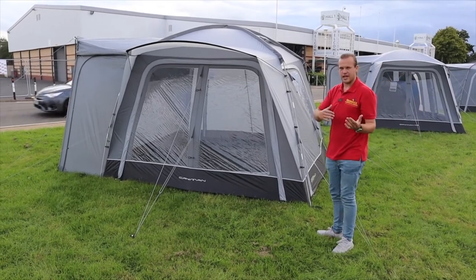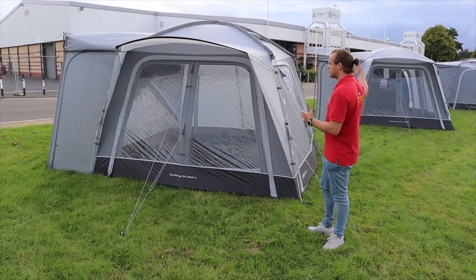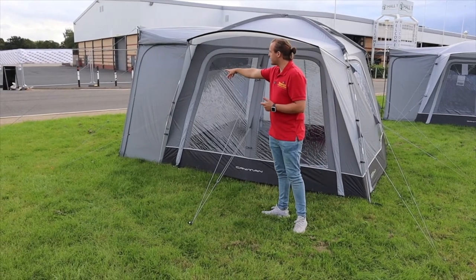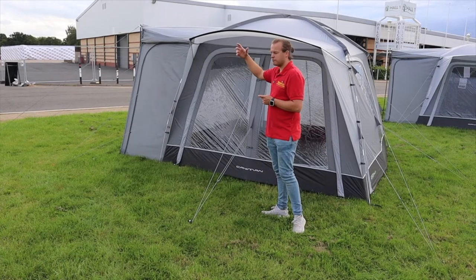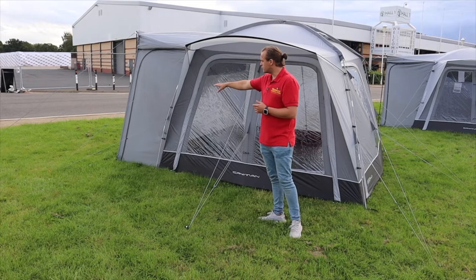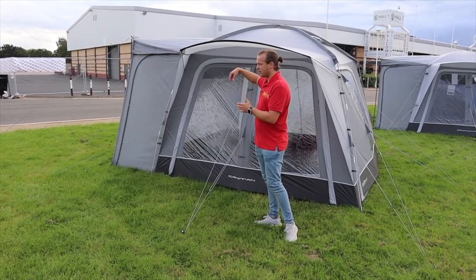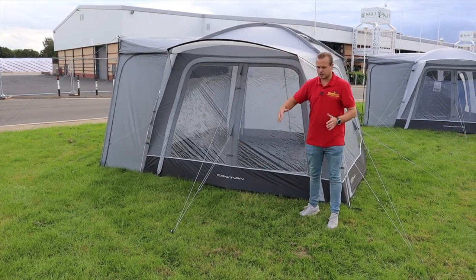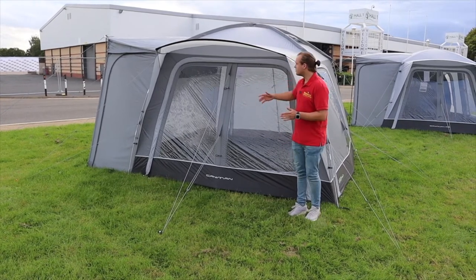This is the Cayman — one of the most popular ones. They also do the Cayman Air and Cayman Tail, but this one has all the features. As you can see here, you've got the tunnel on the back which connects to your camper van or motorhome. It's got twin beading on it so you can attach it to different rails that you might have, or like a sun blind. There's a door in the tunnel as well so you can get in and out.